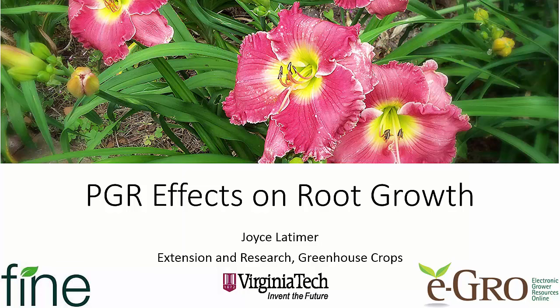Hello, this is Joyce Latimer from Virginia Tech. On our last blog on the Fine Americas website I promised you some more information on the PGR effects on root growth, so we're going to talk about that today in this little video. Before I start, I do want to thank Fine Americas for supporting this video and blog series, allowing us to get more of this information out to you in multiple forms, and also for funding a lot of the research you're going to see in this video.